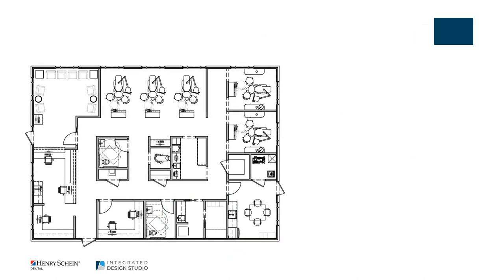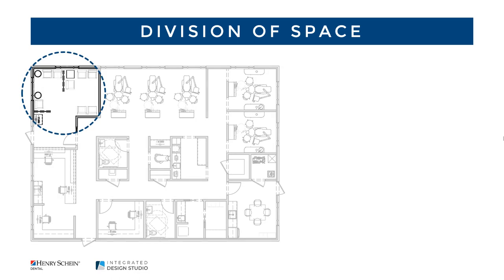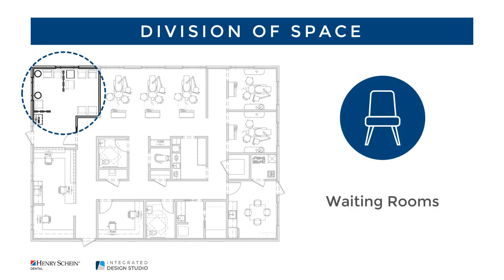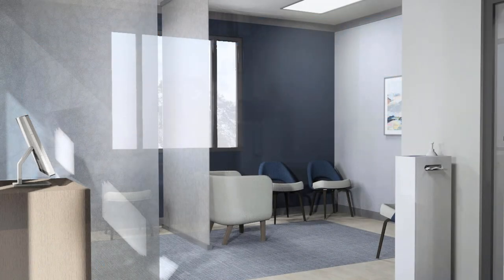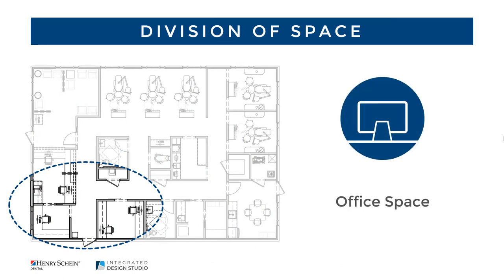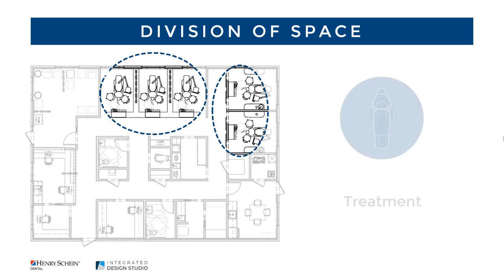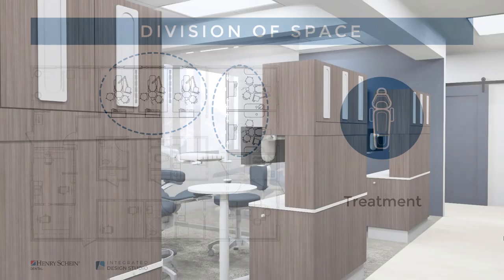Creating separation within higher use areas supports infection control and provides flexibility. You might consider creating clusters of seating or including a separation panel for added protection while keeping the open feel. Partitions can also be incorporated in the business office or wherever there is shared desking to define individual space. Partitions are also a great addition to an open bay layout for improving aerosol containment, privacy, and design interest.